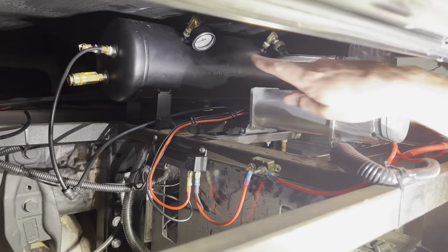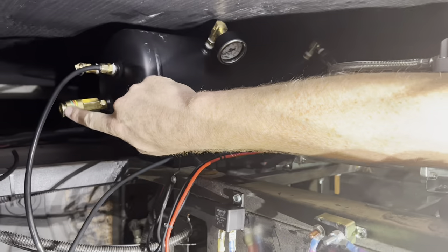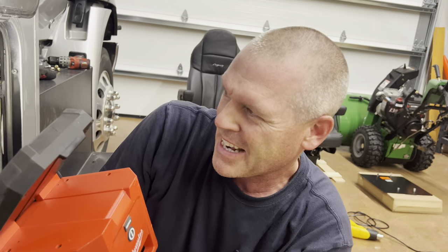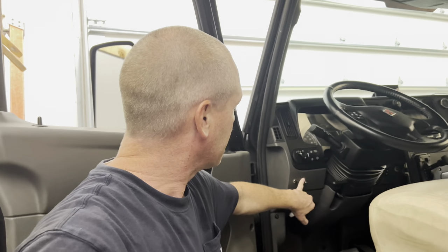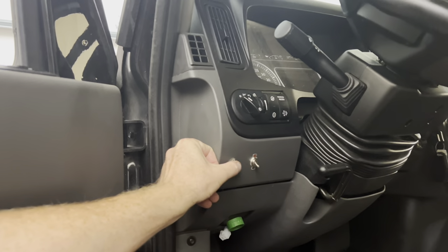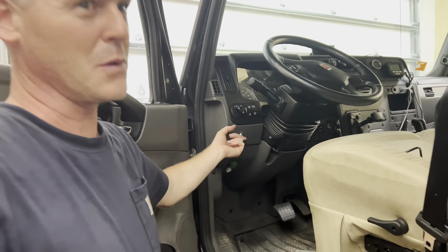Here you can see the pressure gauge I put in, and I also put in this quick disconnect so I can use it to air up tires. If you have an air tank, might as well take advantage of it. It's a small tank, but we have small needs. This switch turns on the air compressor, and this is the one that activates the solenoid on the horns. When you hit this, you should hear the solenoid click. Definitely heard that. But there's no air yet, so there's no beep. We'll turn the pump on.